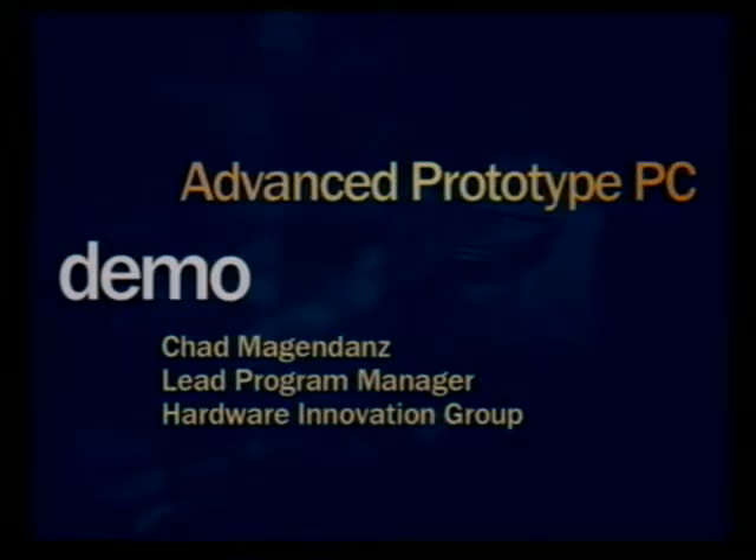We've taken all of our thoughts about this future PC for the knowledge worker and worked together with Hewlett-Packard to put together a prototype that we call the Athens Prototype PC. It's suggestive of some interesting things, and it shows how we're trying to get early prototypes for us to do the software work so that if these things catch on and you're building them into devices, the software will be there and users will get the full benefit. I'd like to ask Chad Mogendaz, one of our program managers for hardware innovation, to come out and give us a little demonstration of the advanced PC prototype.